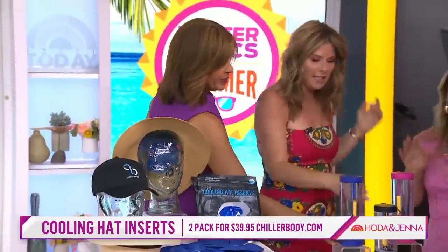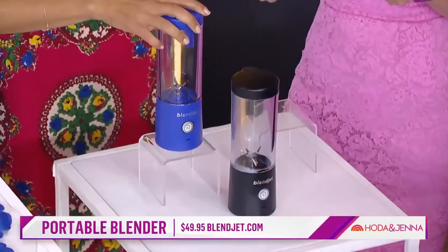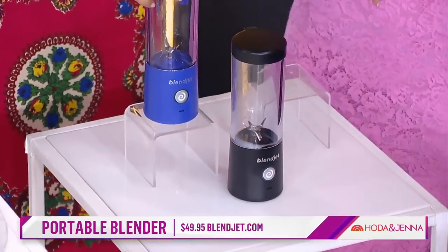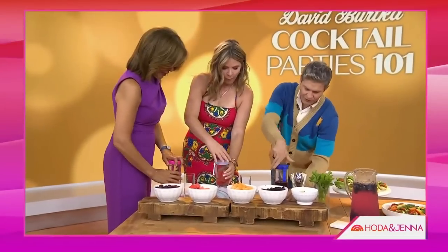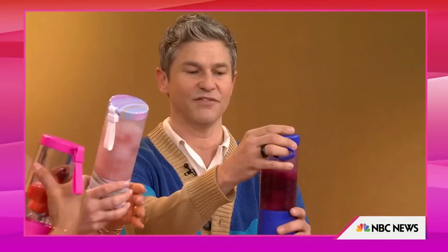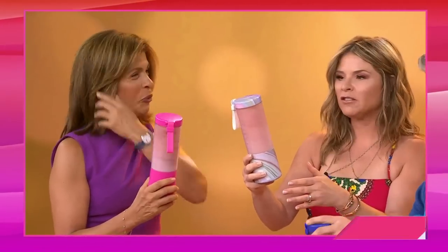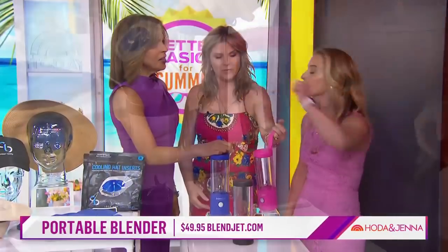Now this little baby blender — upgrade your beach cocktails with this. It's the Blendjet 2, USB rechargeable, super powerful, with over 15 blends per charge. So make a drink for yourself and your friends. We just used it and loved it. I love the fun color — it's portable, easy to use, and has a little carrying handle. I've never seen one as cute as this. So light — you just throw it in your bag for the beach.